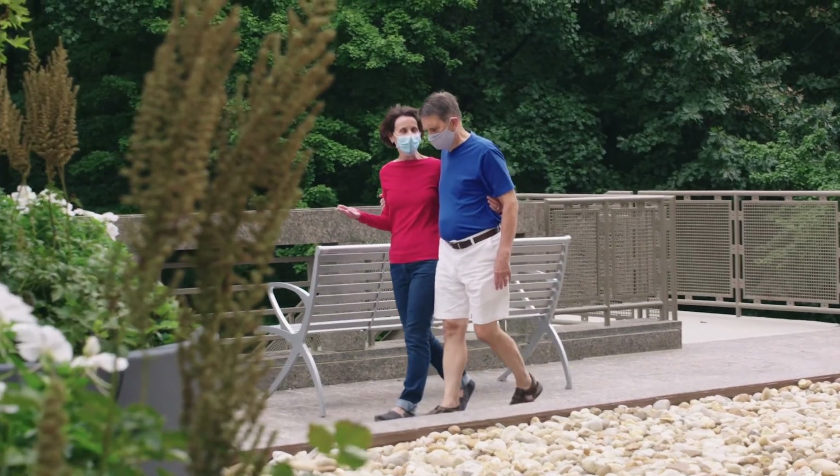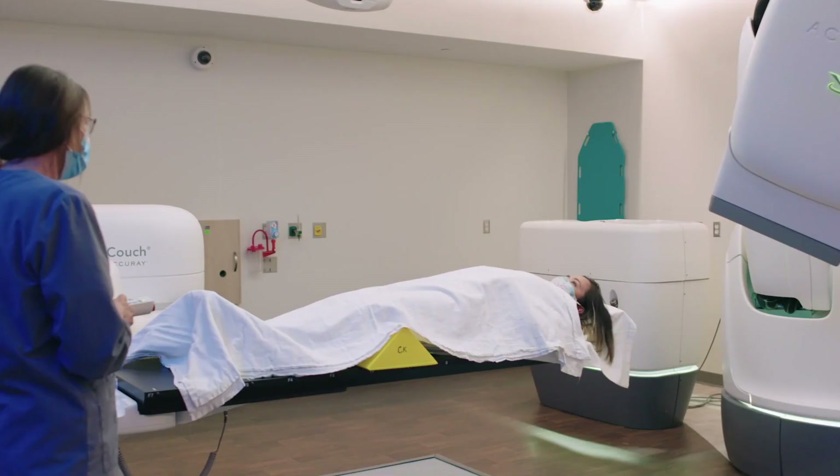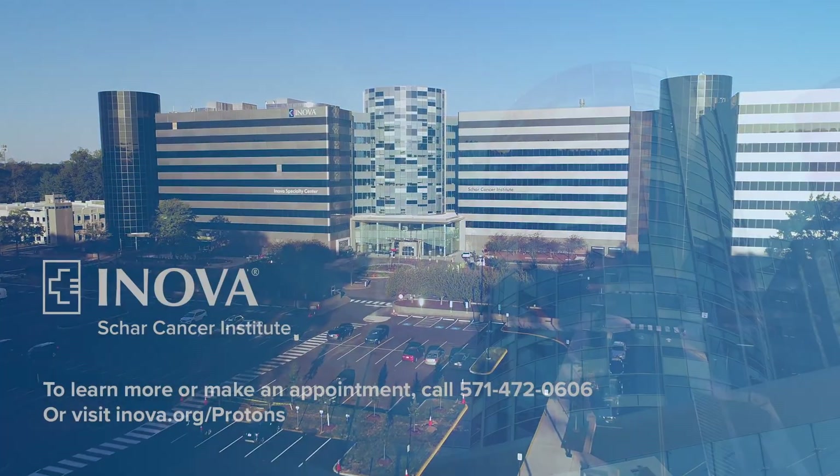Even as Inova advances the science of proton therapy, we treat the whole patient, not just the cancer. Proton therapy is one of a number of radiation treatment options patients will only find at Inova-Shar Cancer Institute, the best destination for your cancer journey.